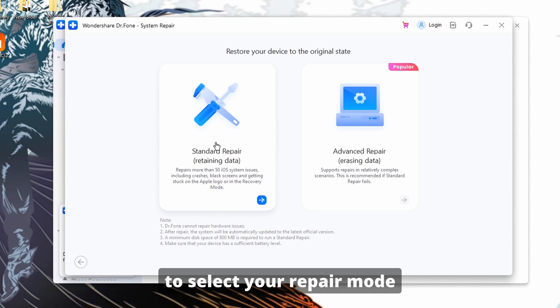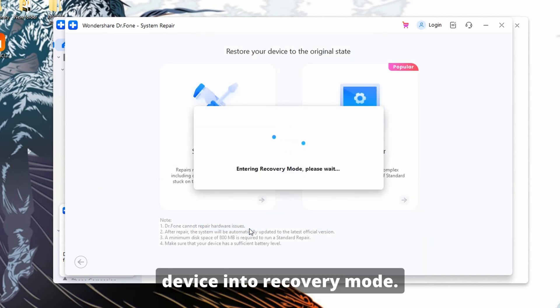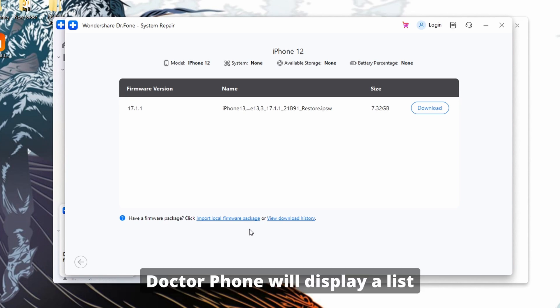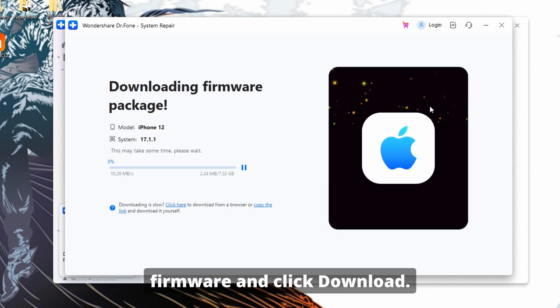Now you'll be prompted to select a repair mode to fix your issue. Here, it is advisable to start with Standard Repair, as this option preserves your iPhone's data. Next, follow the on-screen instructions to put your iOS device into recovery mode. Once your device is in recovery mode, Dr. Fone will display a list of compatible iOS firmware versions for your iPhone. Here, select the appropriate firmware and click Download.